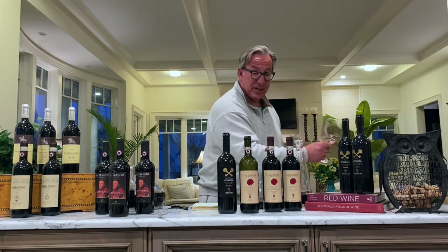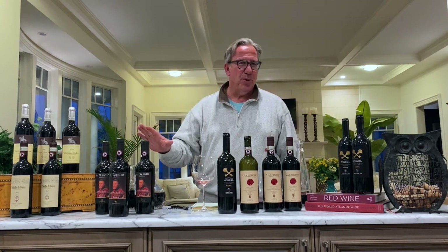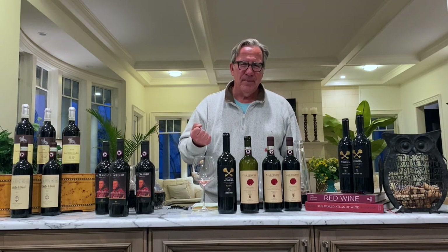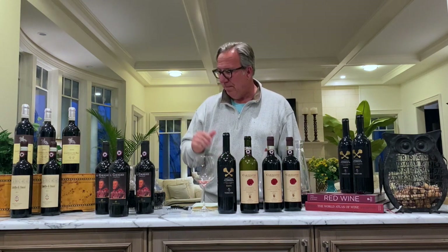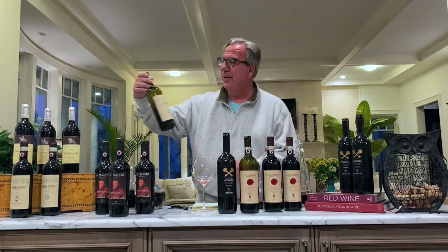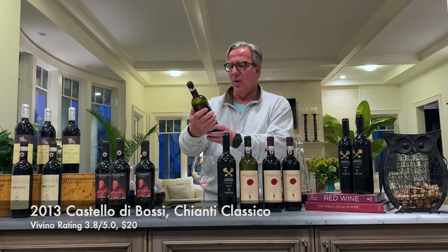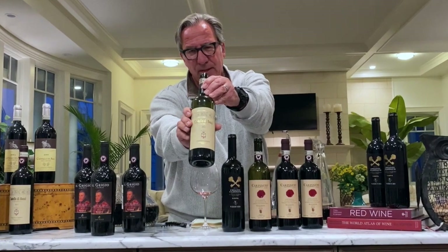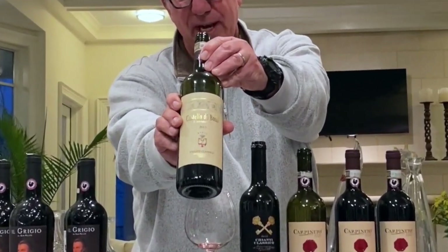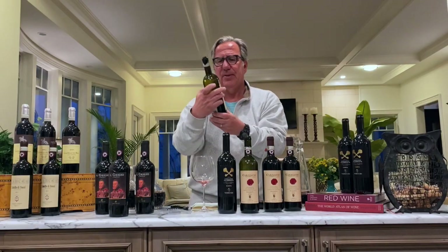For contestants number three and four, they're older — they're 2013s. They do need an hour of decanting, so in all fairness I opened them up half an hour before we started filming. Let's go with the Castello di Bossi Chianti Classico. This one is not a Riserva, so as a Chianti Classico it has to be aged seven months in oak.